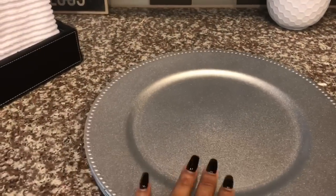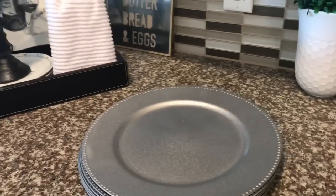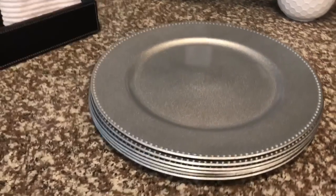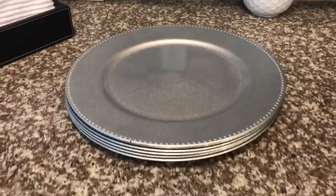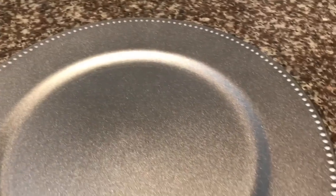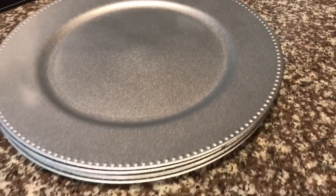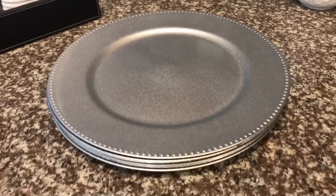I was lucky enough to find chargers from Dollar Tree in silver. I wasn't really feeling the gold — I know everyone was buying those — but silver is more my color. I bought six of them for my dining room table. These chargers are gorgeous; just look at the detail. I think they're even prettier than the gold ones.